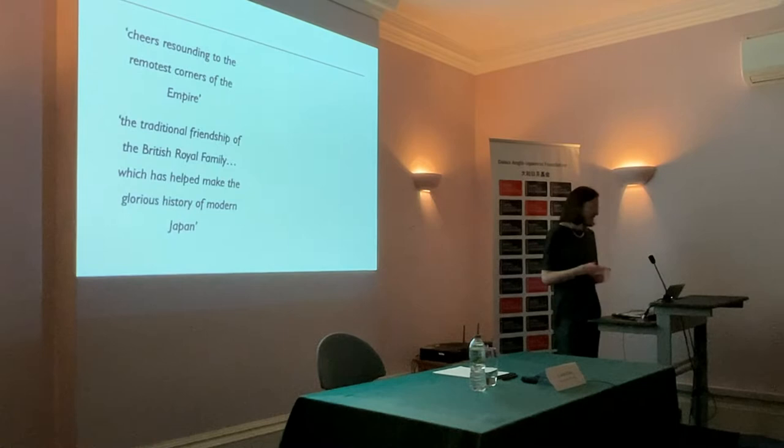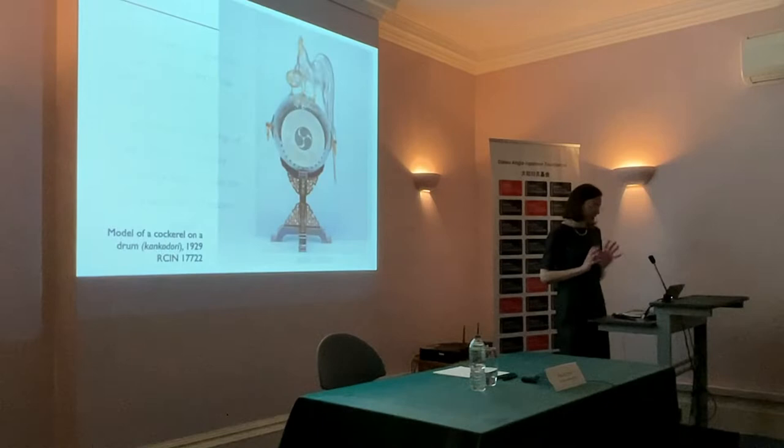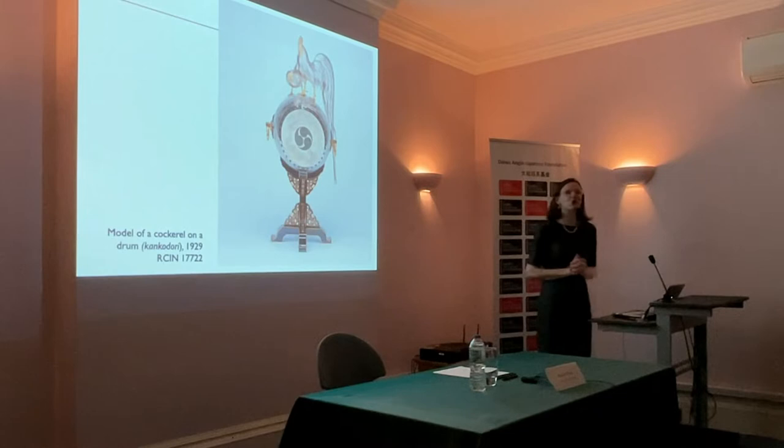This showed the traditional friendship of the British royal family, which has helped make the glorious history of modern Japan. The prince left Japan with a stunning collection of photographs of Kyoto at cherry blossom season, as well as a new taste for collecting netsuke, which he went on to amass throughout his life. But one of the most profound and interesting objects he returned to Britain with was this model in silver of cockerels on a drum, presented to the prince during his stay as an emblem of peace and friendship.